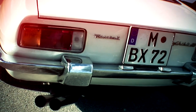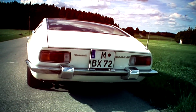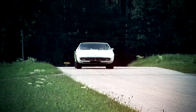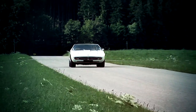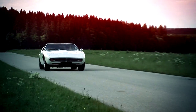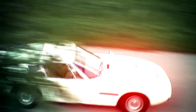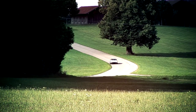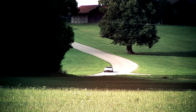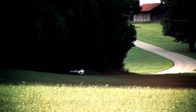In 1966, the Maserati Ghibli SS Fastback Coupé was presented to the audience at the Turin Motor Show. With its smooth, flowing and rather elongated shape, the Ghibli was an audience favorite. Giorgetto Giugiaro of Ghia was entrusted with the design of the sports car, which should unite all properties of a super sports car and a road athlete.